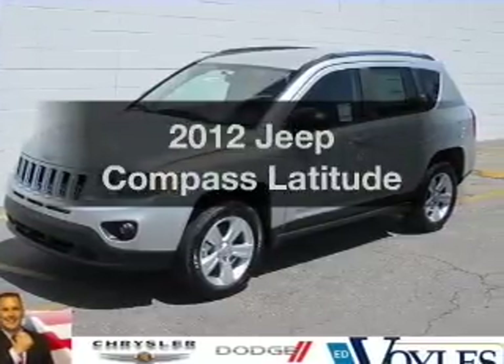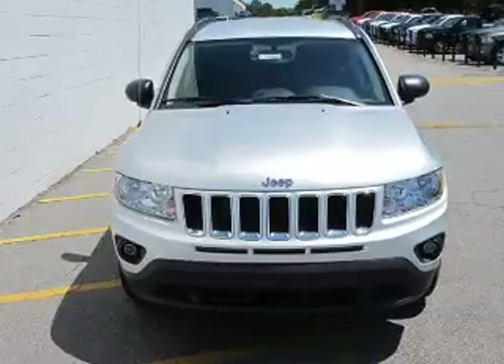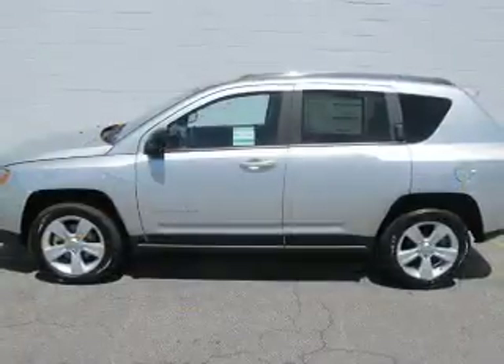Introducing the 2012 Jeep Compass. This is the set of wheels you've been looking for, with an efficient four-cylinder engine. The powertrain includes front wheel drive, driven by an automatic transmission.